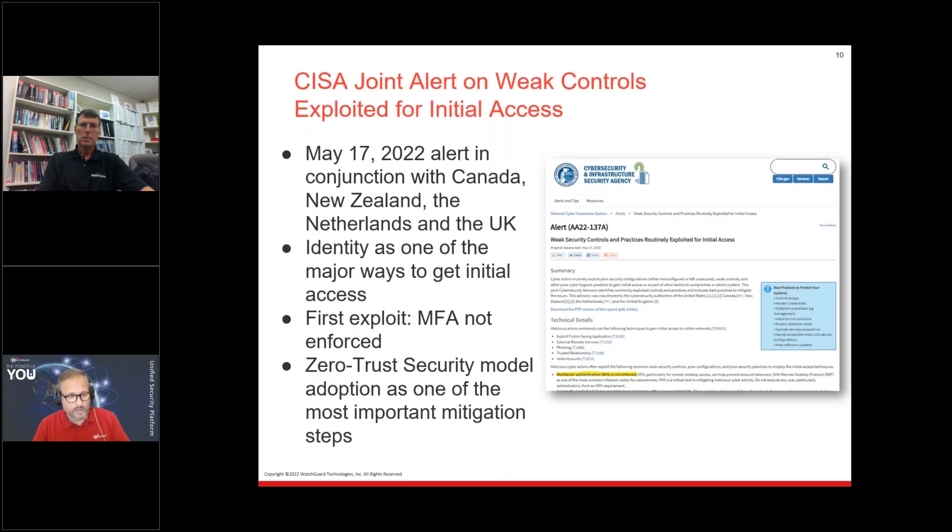This year, there was a joint advisory from CISA in the US together with Canada, New Zealand, Netherlands, and the UK — launched May 17th — on weak security controls exploited for initial access. Identity is one of the major ways to gain initial access, typically through stolen credentials, phishing, or the dark web. The first exploit they highlight is MFA not being enforced when accessing protected systems. They say MFA is mandatory and that zero trust security model adoption is one of the most important things to mitigate these risks. To create trust, you must positively identify the user — which you cannot do with just a username and password.